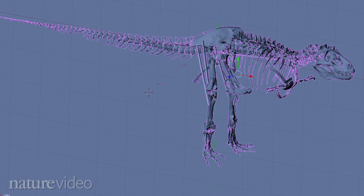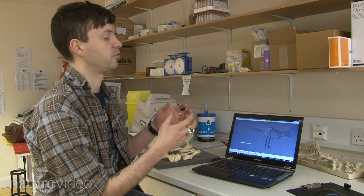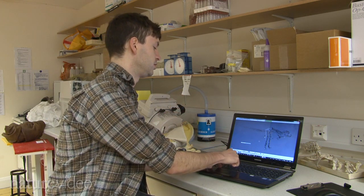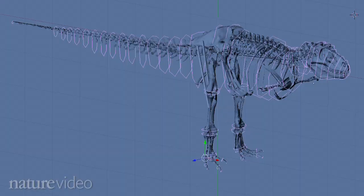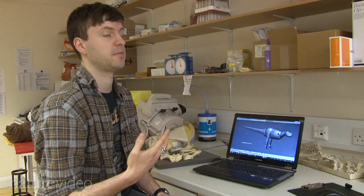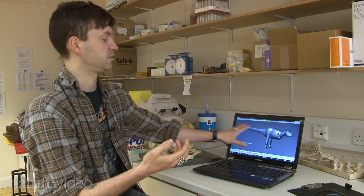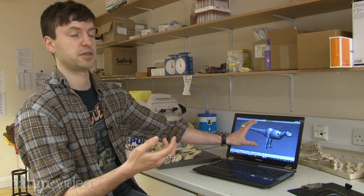Once you have your digitized dinosaur skeleton — this is a tyrannosaur here — you can then start what we call shrink-wrapping it. So you start to place simple geometry around the body by fitting these very simple hoop-like shapes around it. From this we can expand it into a volumetric model, and from this it's relatively simple to calculate what we call the mass properties: the weight and the position of the center of mass of this entire complex shape.